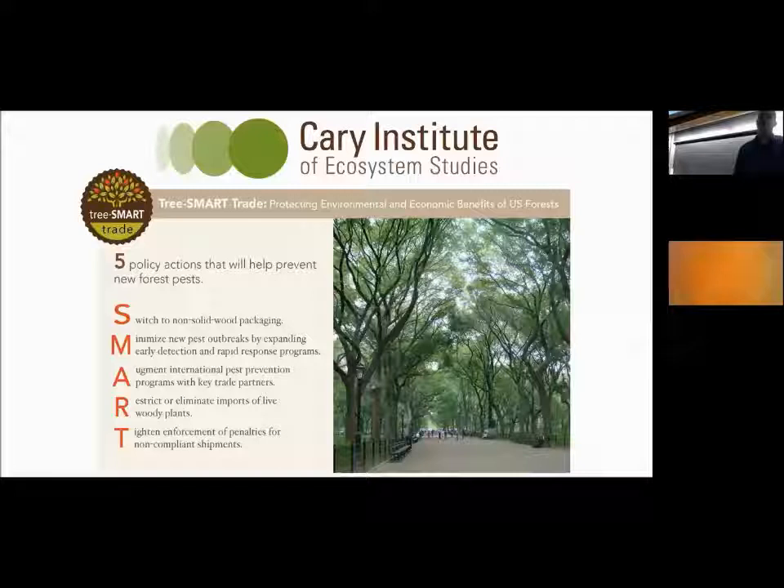Taken together, there is an urgent need to address this problem. I feel strongly about the Tree Smart Trade policy recommendation from the Cary Institute of Ecosystem Studies, which focuses on five actions to significantly limit the introduction of new forest pests to the continent: switch to non-solid wood packaging material; expand early detection and rapid response programs; augment international pest prevention programs with key trade partners; restrict or eliminate imports of live woody plants sharing genera with our native species; and tighten enforcement of penalties for non-compliant shipments.